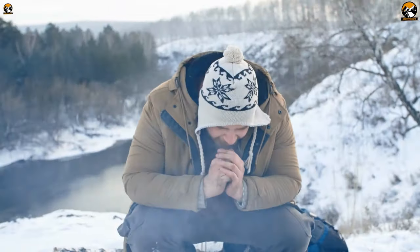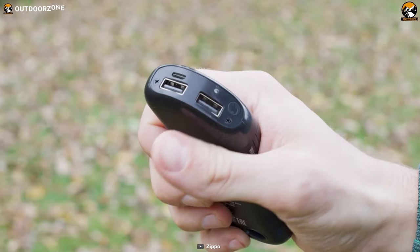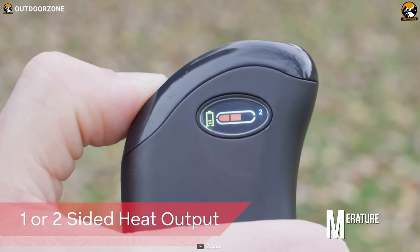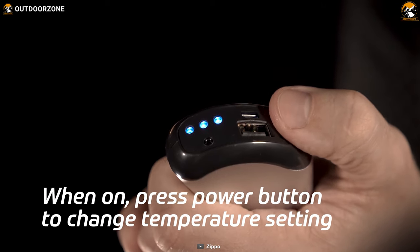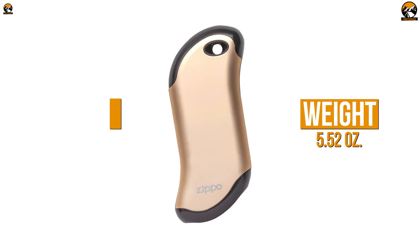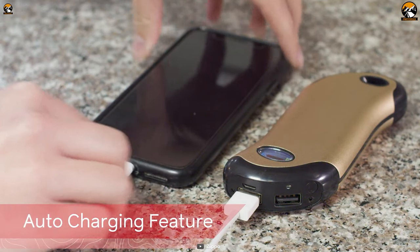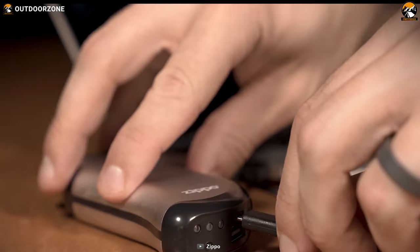To camp in winter you have to keep your hands from freezing, and to achieve that, Zippo offers the convenient rechargeable HeatBank 9s hand warmer. It delivers dual-sided heat up to 120 degrees Fahrenheit with adjustable temperature control. The hand warmer is shorter than 5 inches and weighs around 5.5 ounces. It also doubles as a power bank with a 5,200mAh battery.